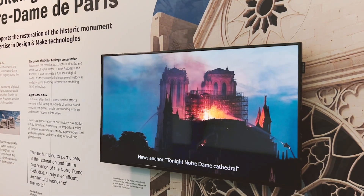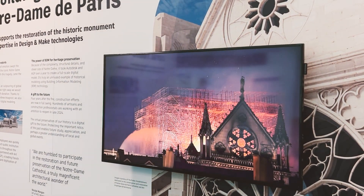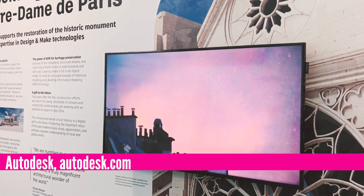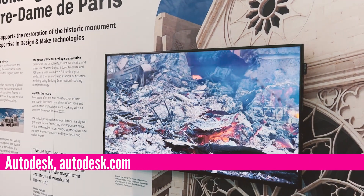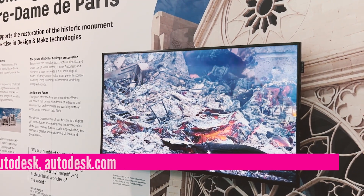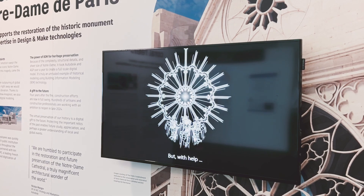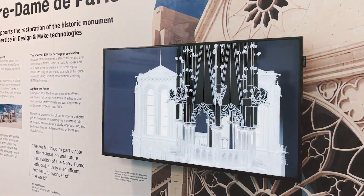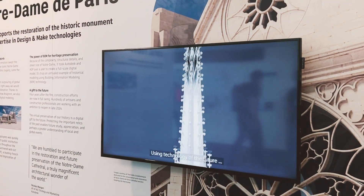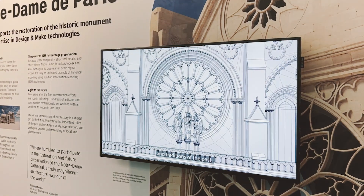From construction to reconstruction, digital design technologies like Autodesk software play an important part in the reconstruction of the Notre-Dame Cathedral, damaged in a fire in 2019. To produce a full-scale 3D digital model of the cathedral, the project uses 12 laser scanners and a team of 7 engineers to scan the building and collect 46,000 images. The model is created in building information modeling software, or BIM software, from Autodesk.